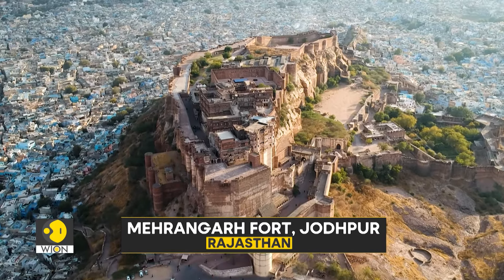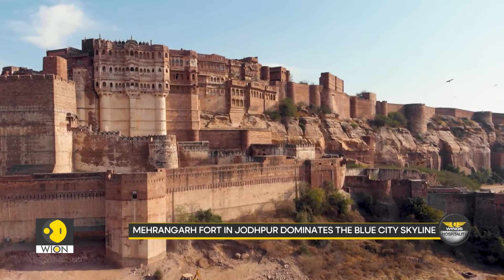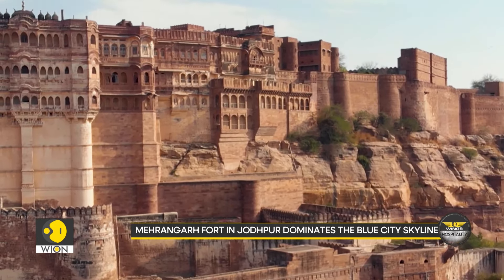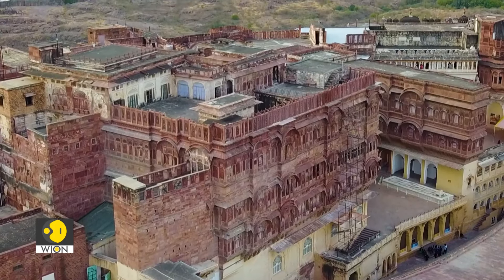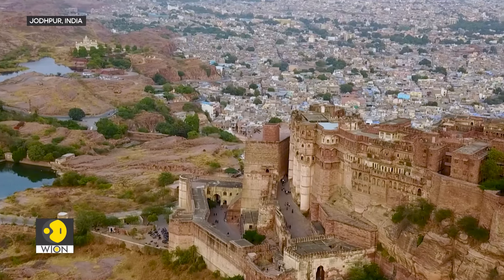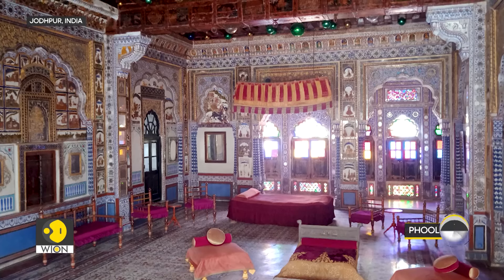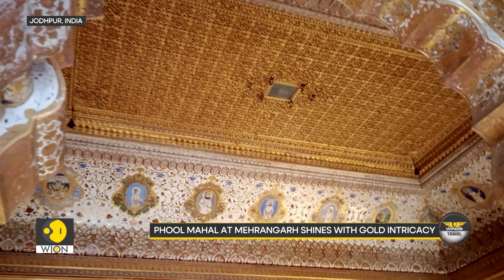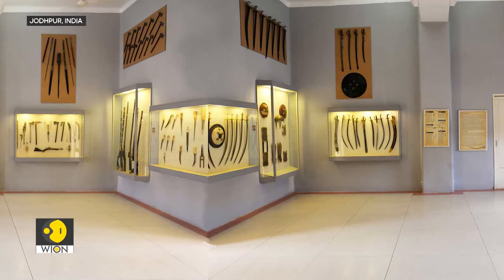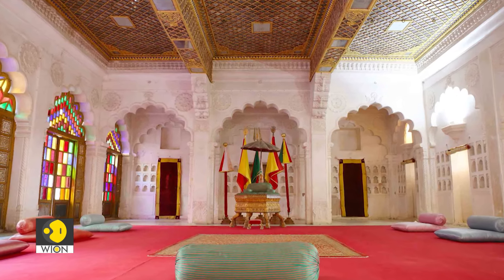Next, we head to the blue city of Jodhpur, where Mehrangarh Fort stands as one of India's largest and most impressive forts. Built by Rao Jodha in 1459, this fort's massive walls and towering gates have witnessed centuries of royal history. Inside, the Phool Mahal, or Flower Palace, dazzles with its intricate gold work. The Fort Museum offers a peek into royal life, with its collection of palanquins, arms and art — a true journey into the past, enhanced by winter's cool, crisp desert air.